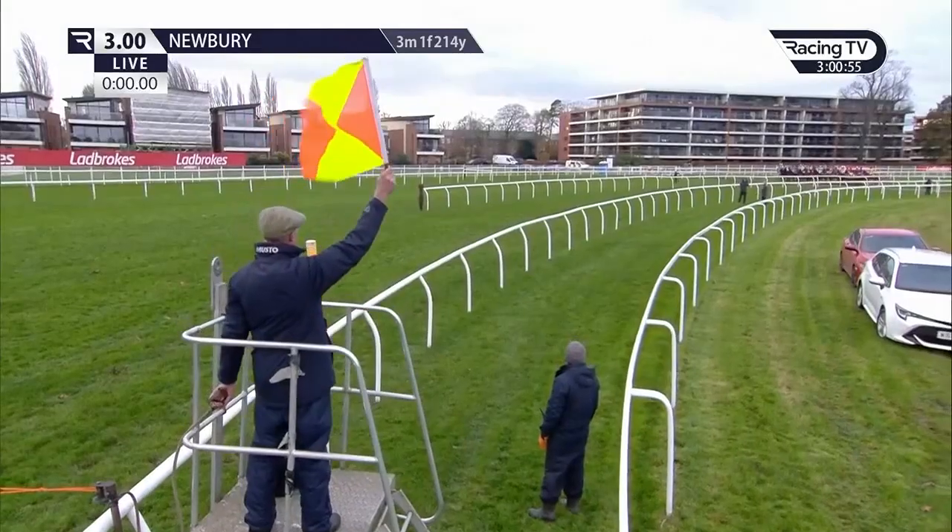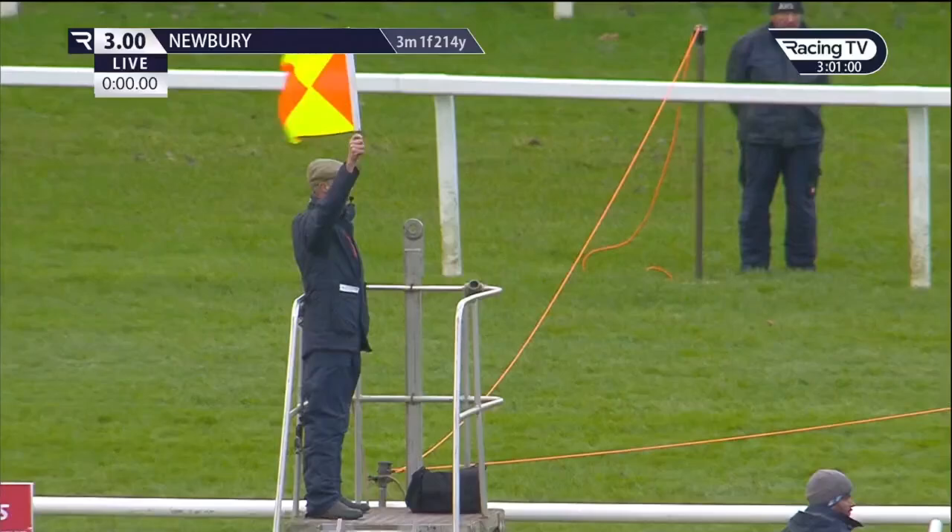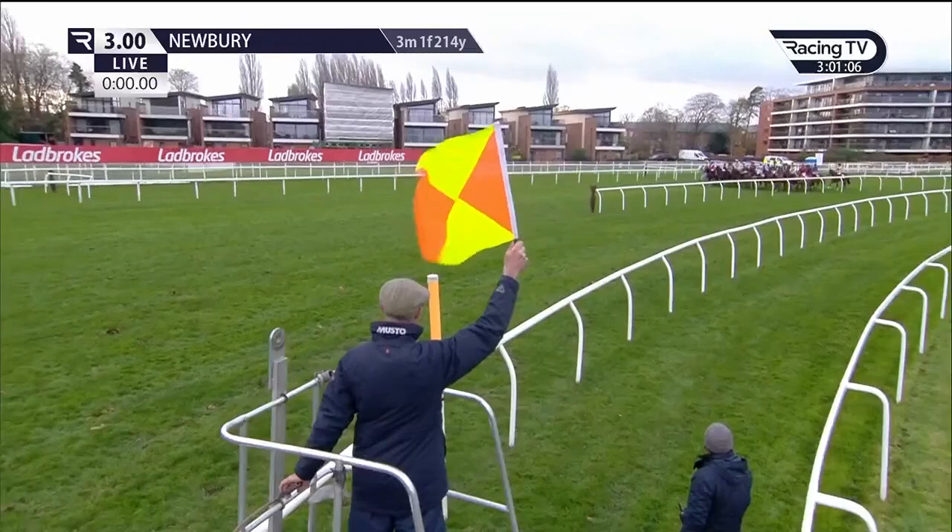It's a long run to the start, but the flag is up for the 2021 running of the Labrooks Trophy. Here's Ian Bartlett. So 21 fences they'll have to jump. £142,000 is the first prize. They're moving pretty quickly towards the start. And they're off.